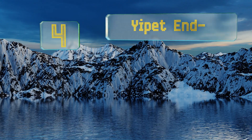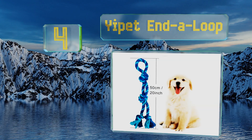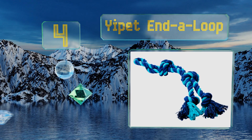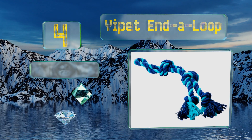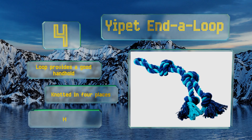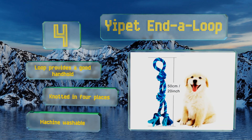At number 4, the Yipet End-a-Loop is 20 inches long, allowing you to keep your hands and fingers a good distance away from your pup's teeth to avoid accidental bites. That also makes it a solid option for tug-of-war with two animals, as each will have plenty of room to themselves. The loop provides a good handhold and is knotted in four places. It's machine washable.